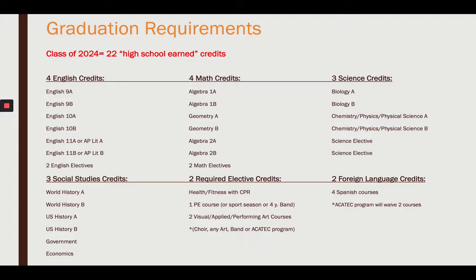In social studies, you'll take World History, U.S. History, Government, and Economics.